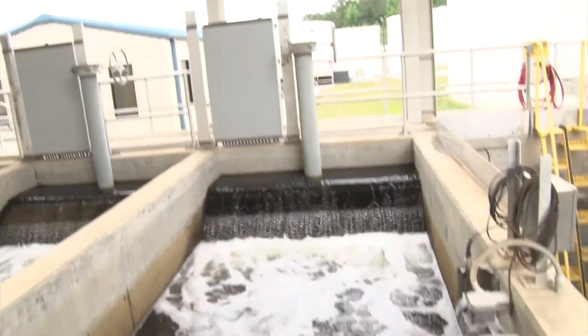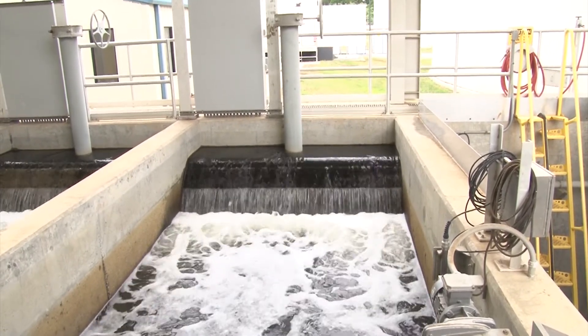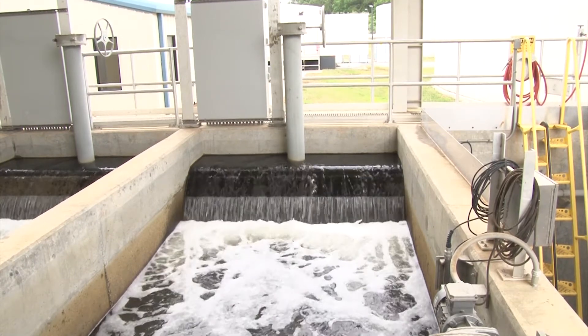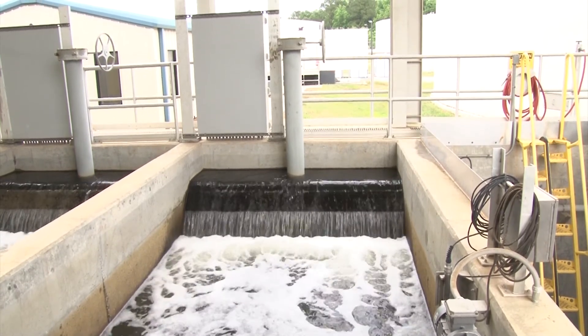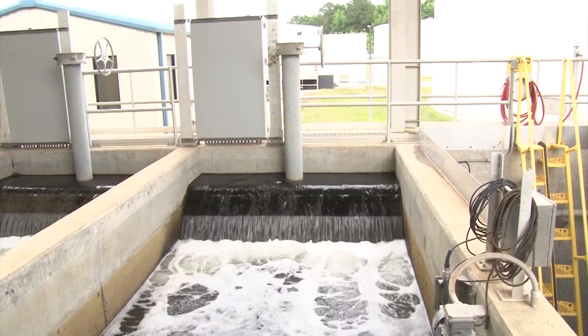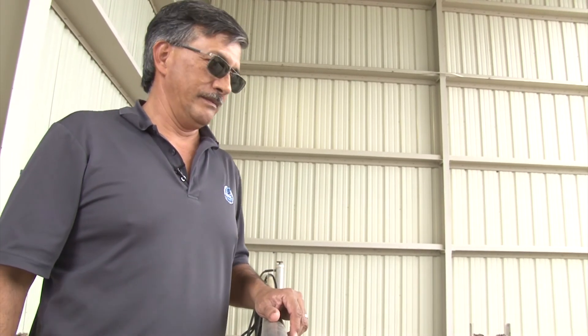A lot of times if you stand here and the wind is blowing just right, you can smell the water — and it smells like perfume, soap, shampoo, anything you can wash off your body. We can get rid of the dissolved phosphates, ammonium, and nitrates, but we can't get rid of the sweet smell. We get all the bad stuff out to allowable limits, but every once in a while you'll catch a whiff of it — and we call this actually sweet water. The last time I brought a tour, somebody said, what am I smelling? And I said, you're smelling your shampoo, because that's the smell we can't get rid of — it's perfume, that's all it is.